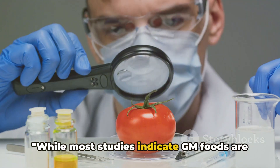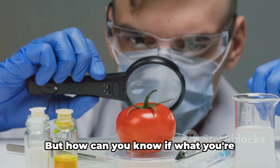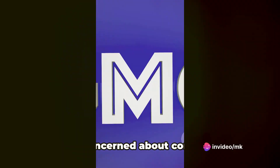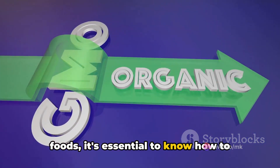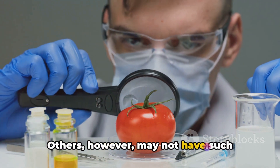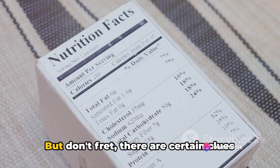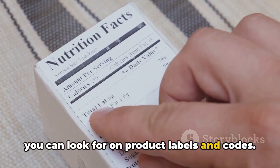While most studies indicate GM foods are safe, some people still have concerns. But how can you know if what you're eating is genetically modified? If you're concerned about consuming GM foods, it's essential to know how to identify them. In some nations, you'll find GM foods clearly labeled. Others, however, may not have such stringent regulations, leaving consumers in the dark. But don't fret, there are certain clues you can look for on product labels and codes.